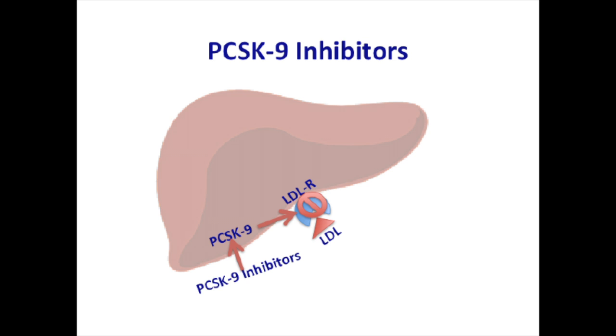PCSK9 inhibitors destroy PCSK9 proteins inside the liver so that the degradation of the LDL receptors on the surface is inhibited, thereby increasing the low-density lipoprotein uptake into the liver and decreasing its blood level.